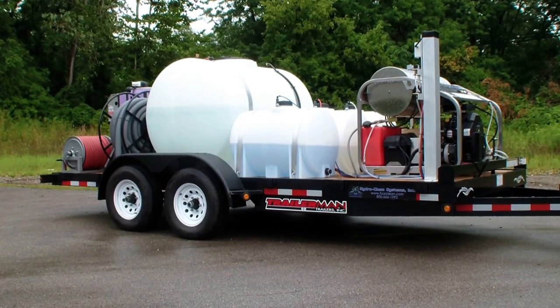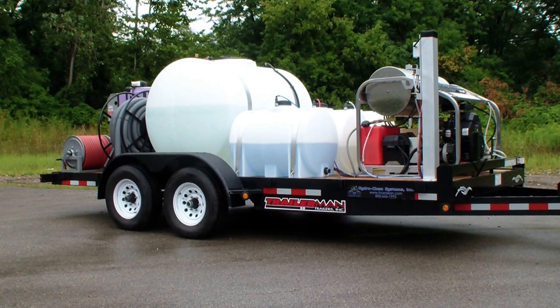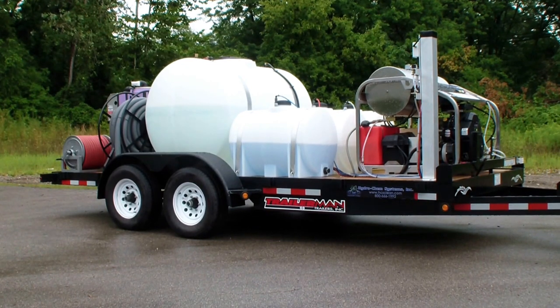Good, Dan with Hydrochem Systems out of Grand Rapids, Michigan. This is one of our deluxe commercial and fleet washing trailer packages. This one's a little off the charts. This actually has a 3500 PSI, 9 gallon per minute high volume hot water HydroTek pressure washer.